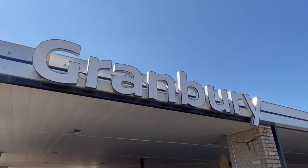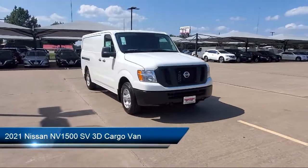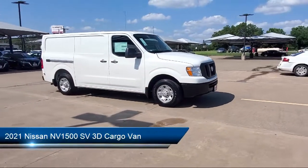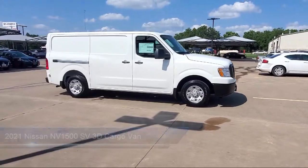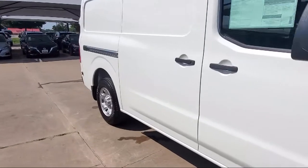Welcome to Granbury Nissan, and here's a look at another one of our great vehicles for sale. It comes equipped with dual front side impact airbags, steering wheel controls, parking sensors, premium cloth seat trim, and a tire pressure monitoring system.